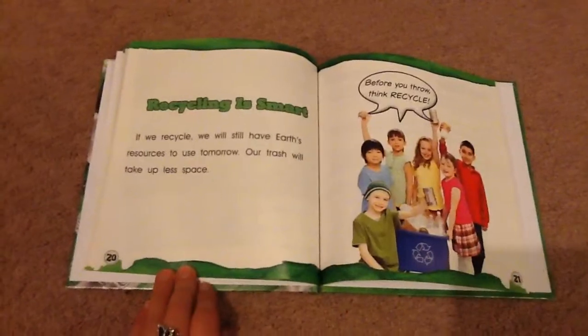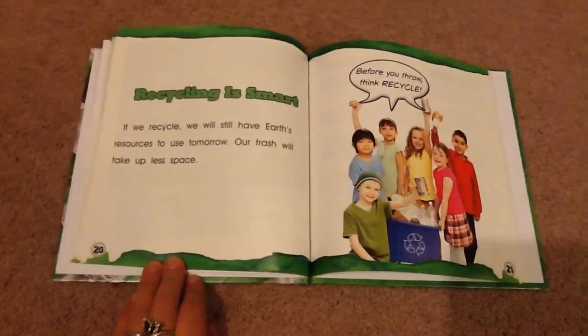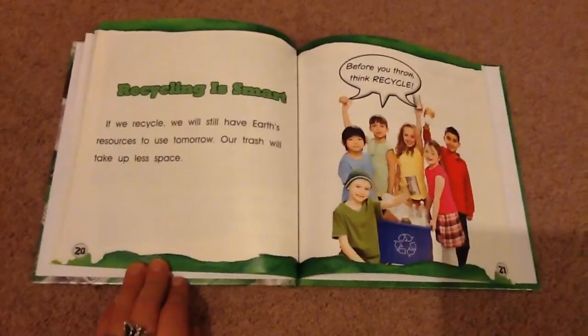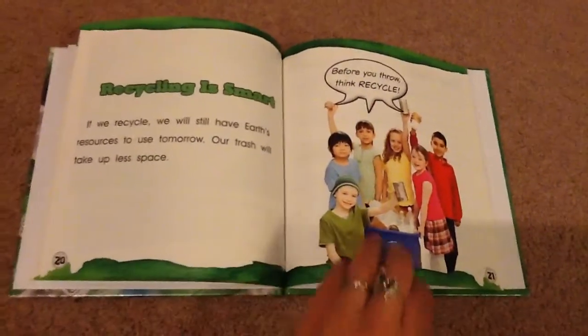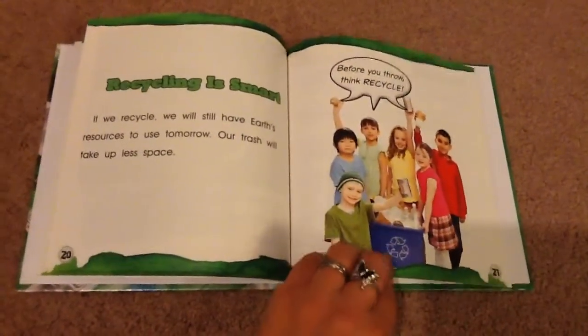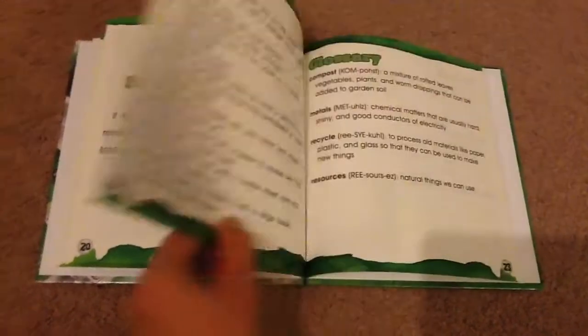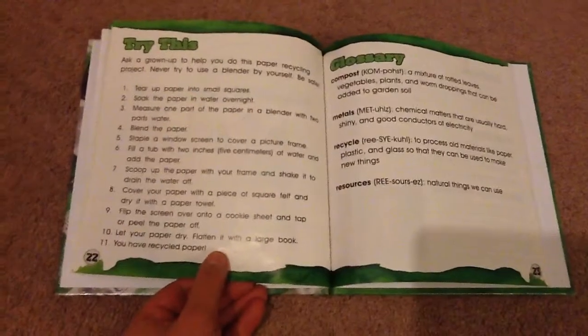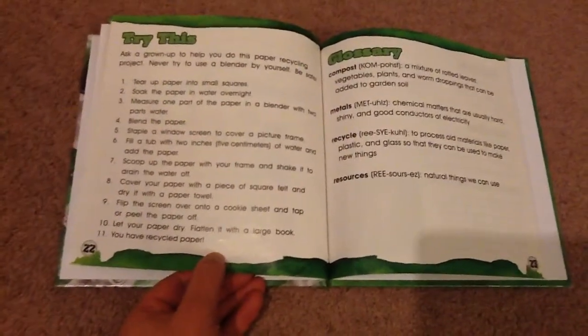Recycling is smart. If we recycle, we will have Earth's resources to use tomorrow. Our trash will take up less space. Before you throw, think recycle. So these are some things you can try.